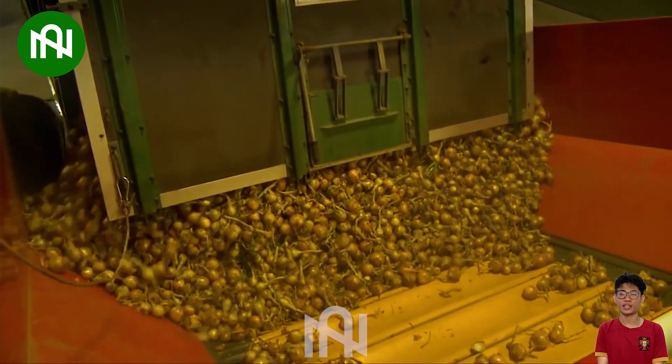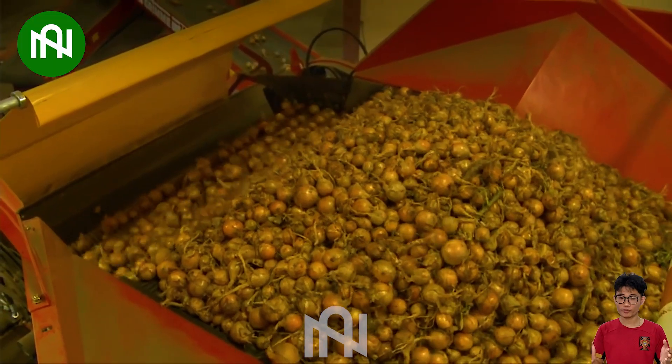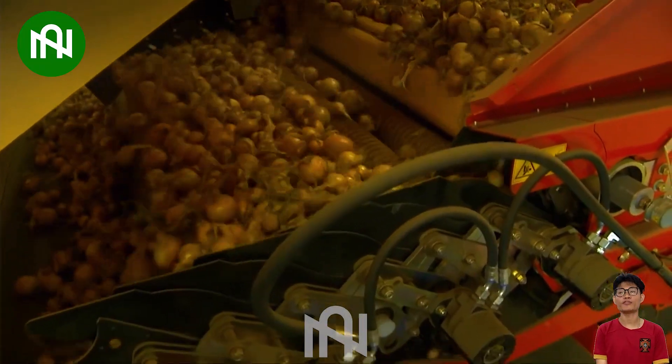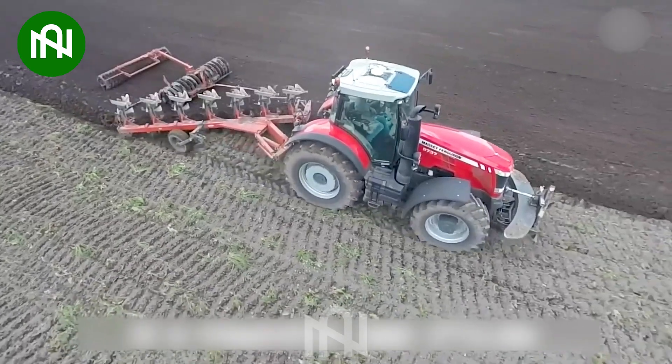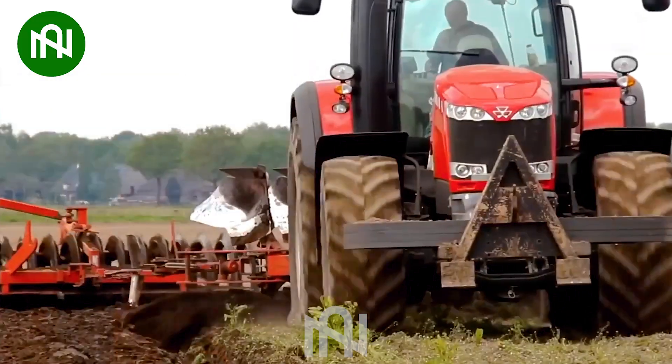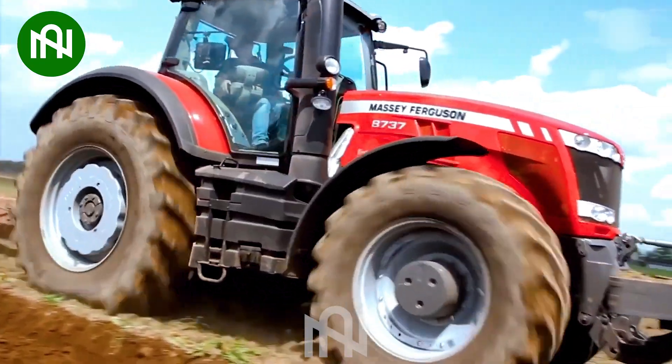Follow onions as they travel along the conveyor belt and into the storage warehouse — a fascinating process you won't want to miss. For a bountiful harvest season, a ploughing machine like this one is indispensable to till and aerate the soil.